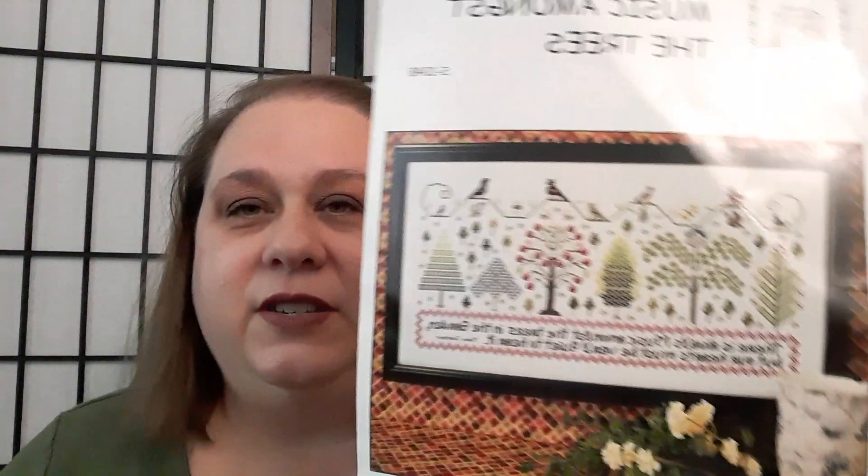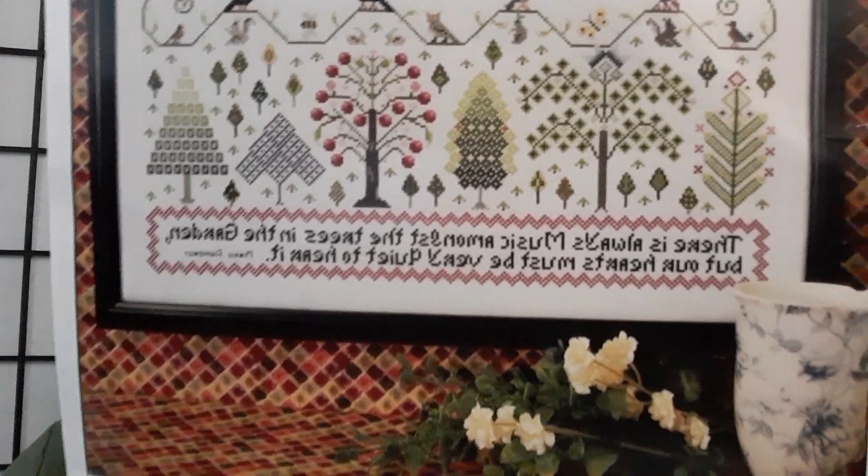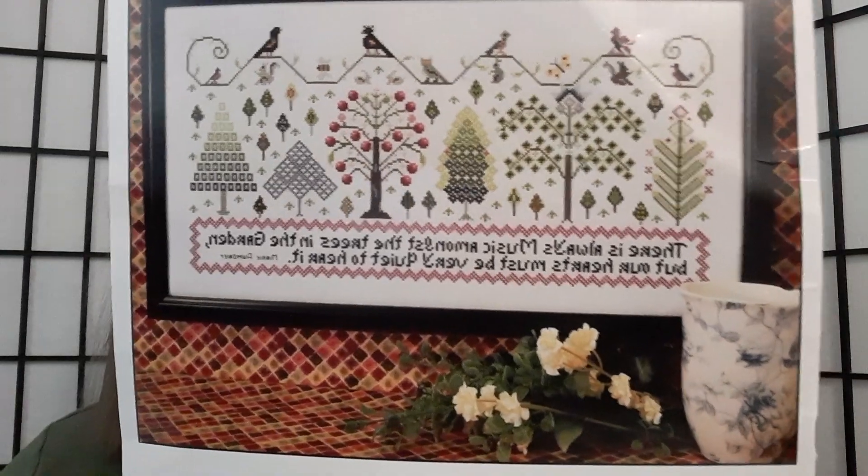I also received some charts. From Blackbird Designs, the Garden Club Series number seven — Climbing the Trellis. I'd like to stitch these on linen and intentionally fray the fabric to make pretty bookmarks. I also got Music Amongst the Trees from Rosewood Manor — I've loved this one for so long and I'm so happy to finally have it.